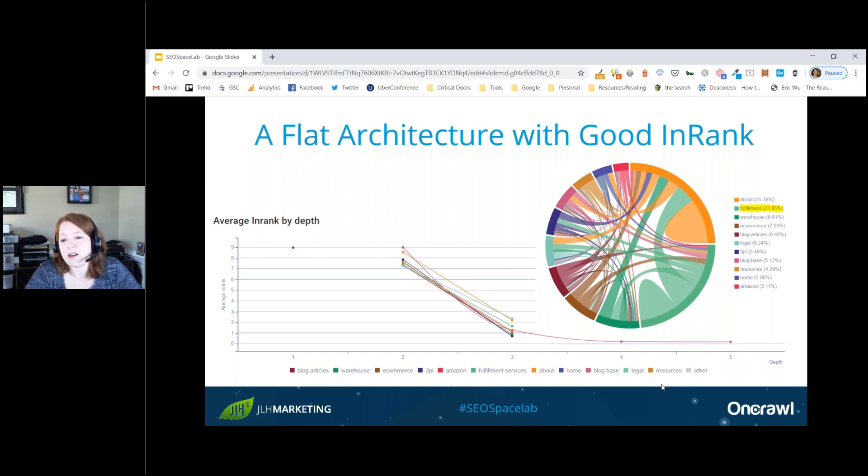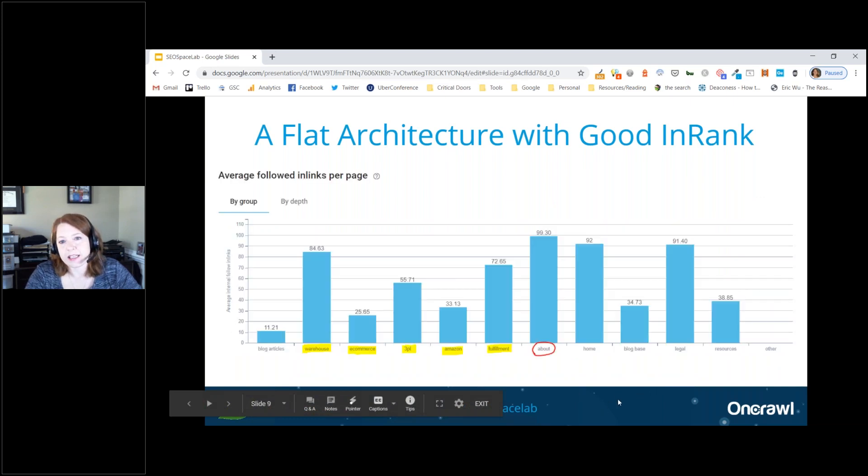To separate those overlapping categories, they took advantage of OnCrawl's integrated support for regular expressions — for example, the 'fulfillment' category also excludes terms like 'warehouse,' 'e-commerce,' '3PL,' and 'amazon,' since those are separate segments. Looking at the average number of followed inlinks per page, the values are very consistent across the groups they set up.